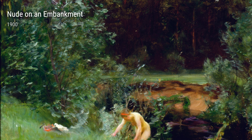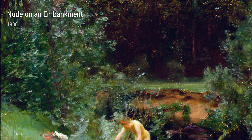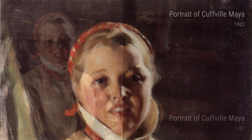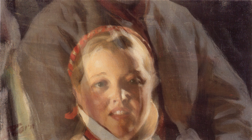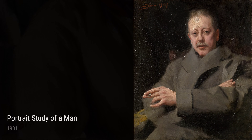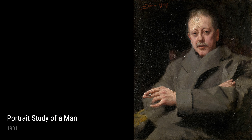Meet Anders Zorn, a Swedish artist known for his breathtaking paintings. He had a pretty interesting life. Born in 1860, he grew up in a small village in Sweden. As a kid, he loved to explore the outdoors and would often go on long walks in the countryside. These experiences would later inspire some of his most famous works of art.